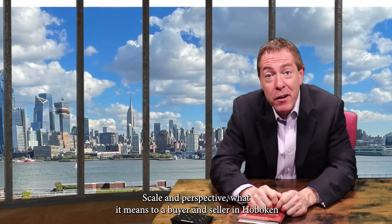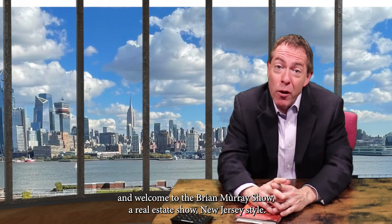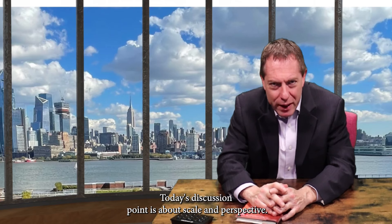Scale and perspective — what it means to a buyer and seller in Hoboken and Jersey City. This week on the Brian Murray Show. I'm Brian Murray and welcome to the Brian Murray Show, a real estate show, New Jersey style. Today's discussion point is about scale and perspective.